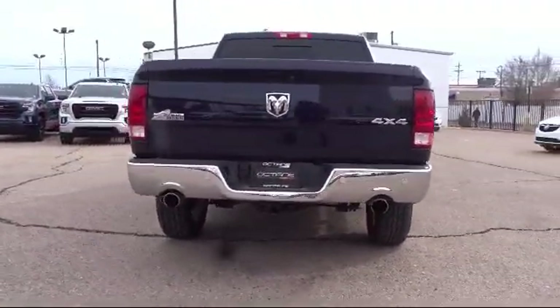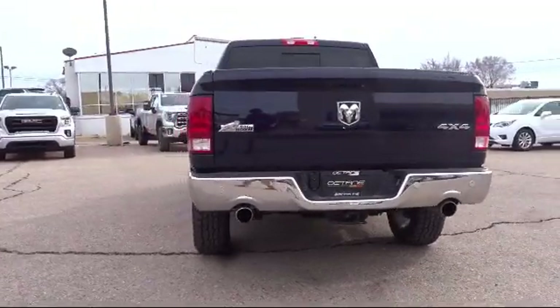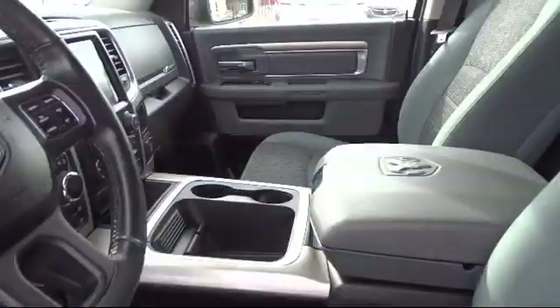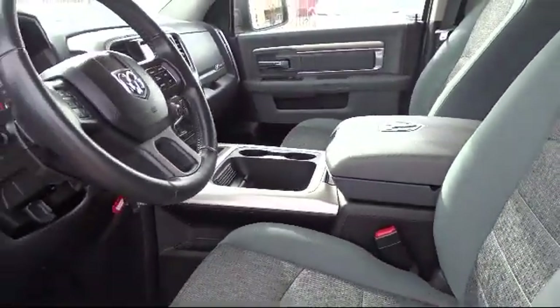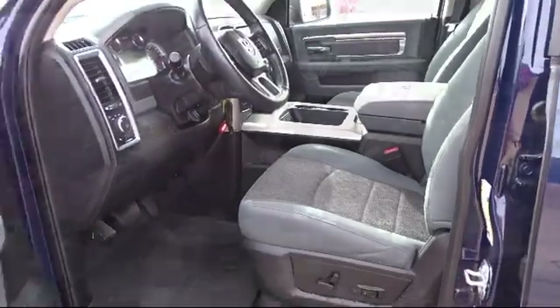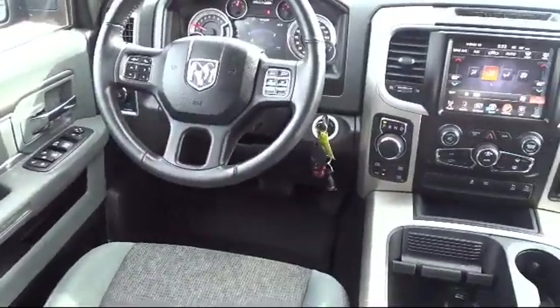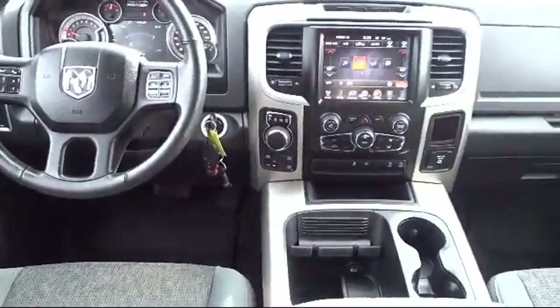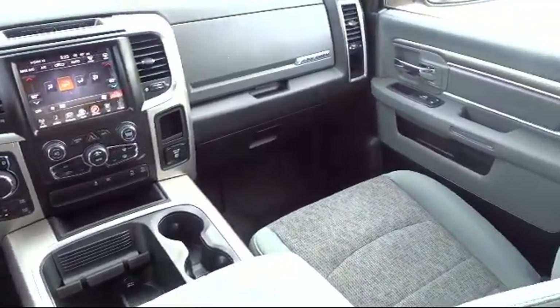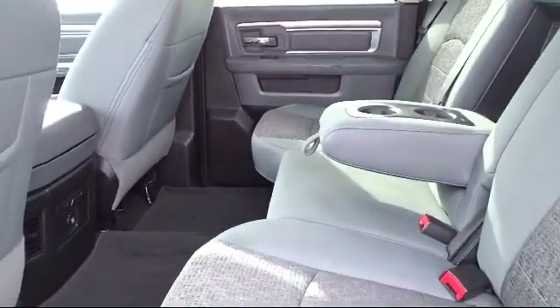The locally owned and operated Octane Buick GMC strives to satisfy our customers' needs when it comes to purchasing or servicing a vehicle. Our friendly and knowledgeable staff treats all of our guests with respect, and we pride ourselves on our fast and transparent purchasing experience. Octane Buick GMC, we're making deals the Octane way. We're located at 2721 Cerrillos Road in Santa Fe.